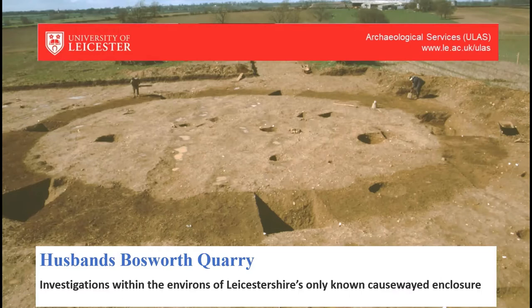Good evening everybody. My name is James Harvey and as Pete said, I'm a commercial archaeologist who works for ULAS. Back in October 2002, ULAS offered me an opportunity to work at a recently discovered causewayed enclosure at Husbands Bosworth. Back then I didn't envisage that 18 years later I'd be writing the site up or that I'd be talking to you about it over a Zoom meeting.